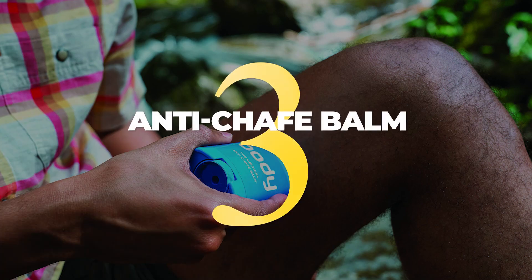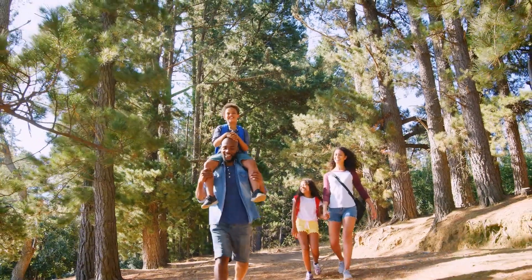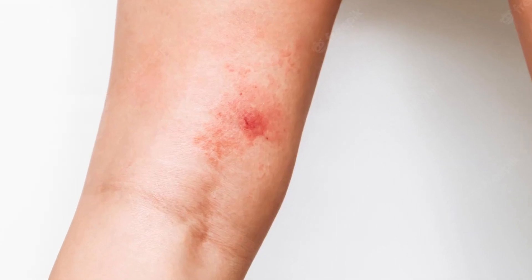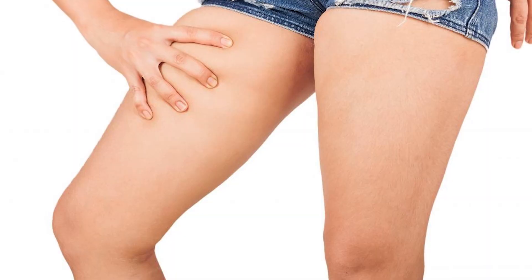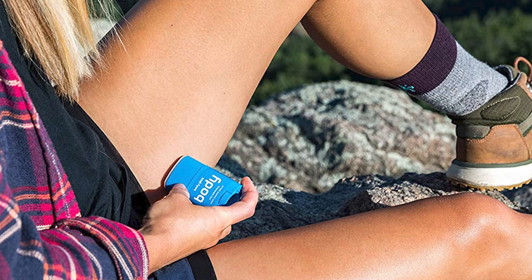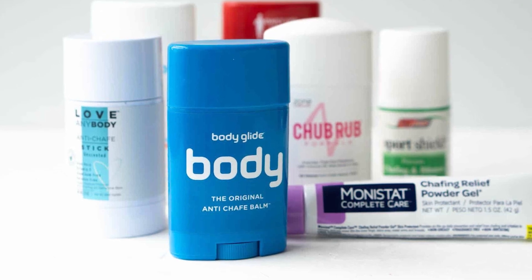3. Chafing is a common problem for runners and hikers alike, especially when covering long distances. The constant friction of your thighs rubbing together can cause redness, irritation, and even pain. While there are a variety of ways to prevent chafing, one of the most effective is to apply an anti-chafing balm to your inner thighs. This will create a barrier between your skin and your clothing, reducing the amount of friction and helping to prevent chafing. With a little bit of preventative care, you can say goodbye to inner thigh chafing for good.